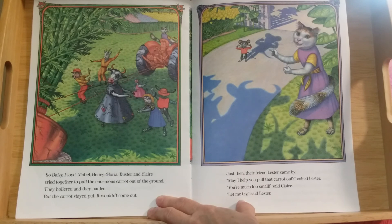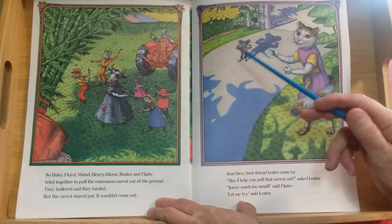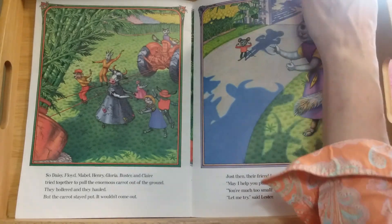Just then their friend Lester came by. What kind of animal is Lester? He's a mouse! May I help you pull that carrot out? asked Lester. You're much too small, said Claire. Let me try, said Lester — look, he's making muscles, trying to make muscles!